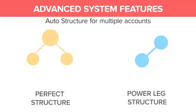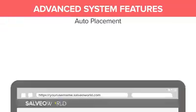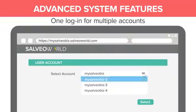Auto-structure for multiple accounts — just select whether you want a perfect structure or a power-like structure. Auto-placement: set whether you'd like to automatically place your downline on your structure, left or right. No need to worry about forgetting multiple usernames for multiple accounts.